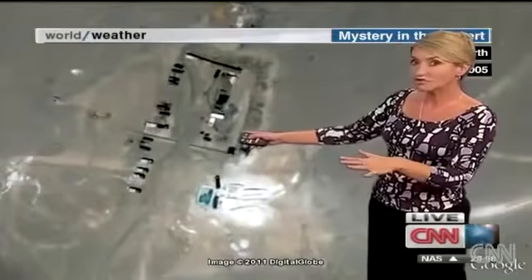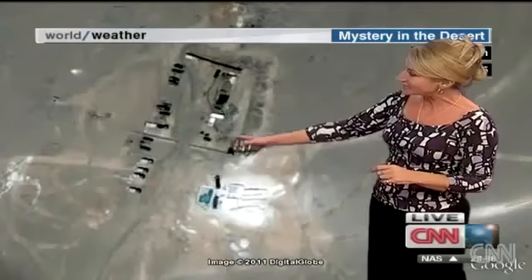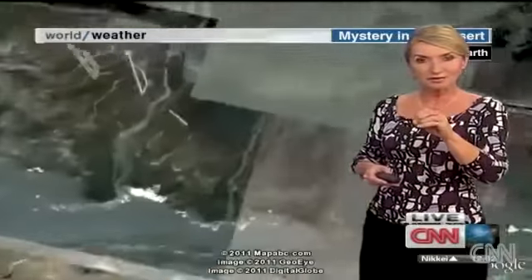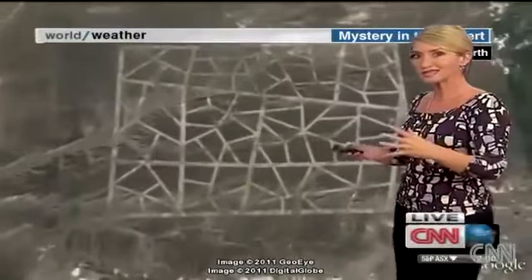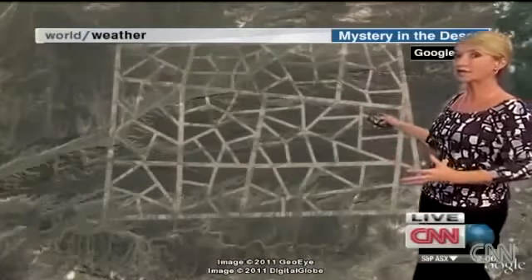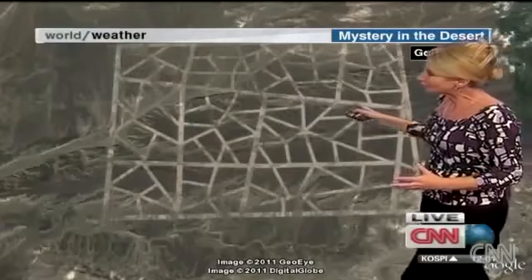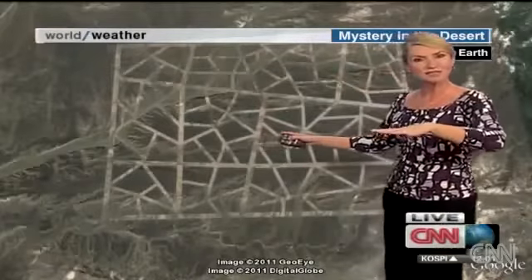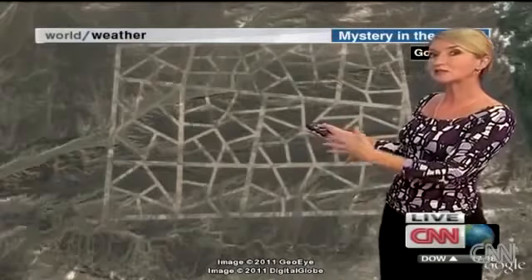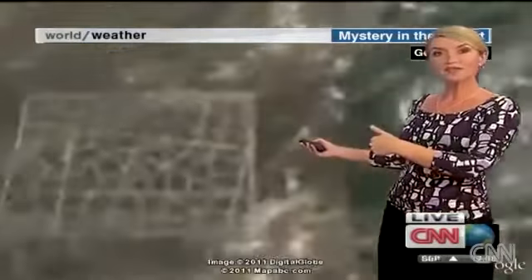And then, when you head just not far at all away from there, you can see this is what we're talking about when we say Google Earth can also spot those really close-up images of trucks and things on the ground. Then, to the west of all this, here's another, much bigger grid, it would appear to be. But you'll notice how all the lines are looking very dusty, very dirty.